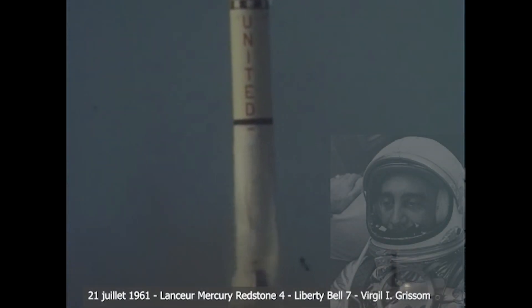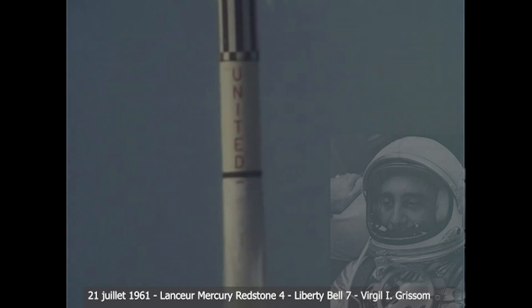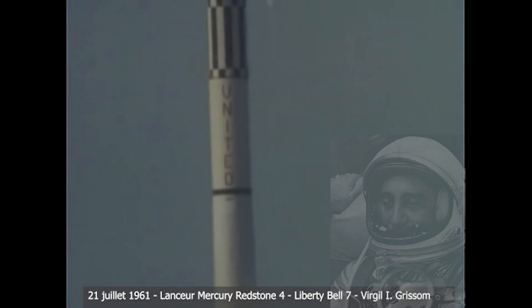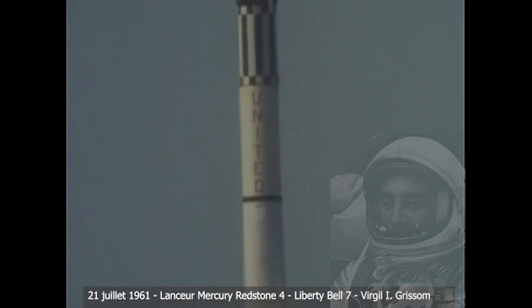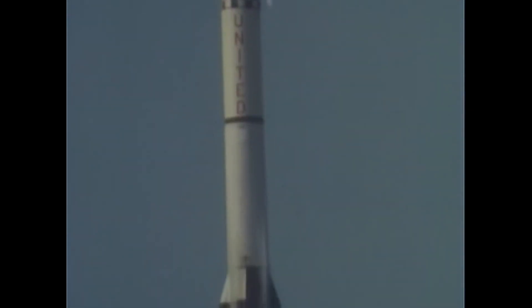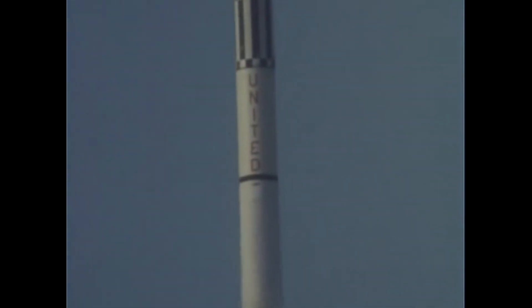Ignition. Liftoff. Roger, this is Liberty Bell 7, the clock is operating. Loud and clear Jose, don't cry too much. Okie doke. It's a nice ride up to now. Loud and clear. Roger.